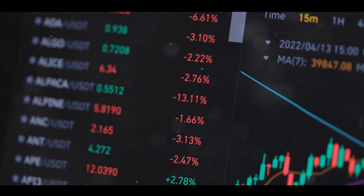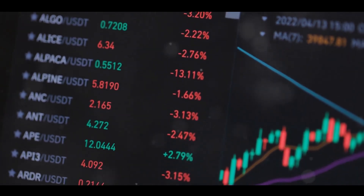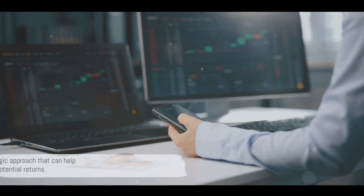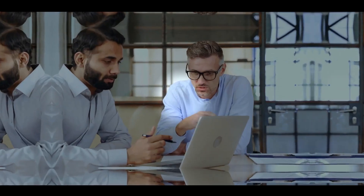But once you've decided on your asset allocation, stick with it. It might be tempting to shift your allocation in response to short-term market fluctuations, but remember, asset allocation is about the long game. Asset allocation is a strategic approach that can help manage risk and enhance potential returns.